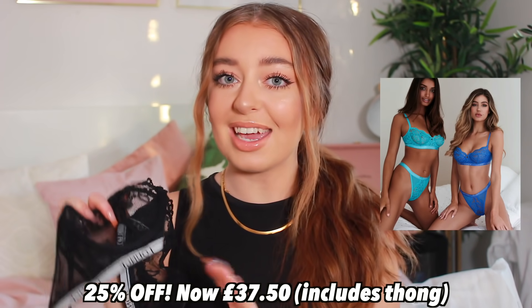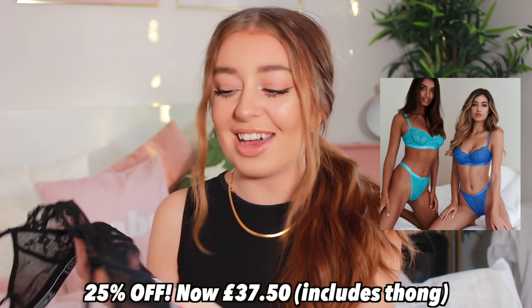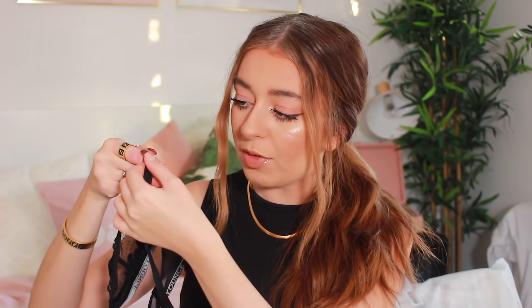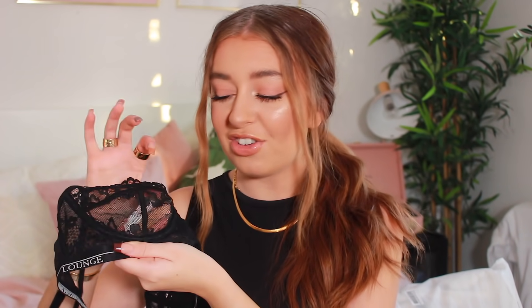I'm gonna start off with my all-time favourite product from Lounge — this beautiful black bra. This is the Black Blossom Balcony Bra and my favourite bra in the world. Black is my favourite colour for underwear, which is probably why I like it so much. The detailing is so incredibly beautiful — it's all laced, it's got a frilled edging, the lounge band, and adjustable straps. I just love all of the beautiful lace detailing. It holds my boobs so perfectly and just looks really good. I would massively recommend this one.